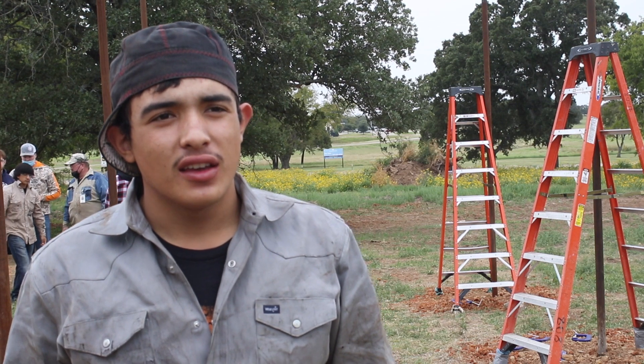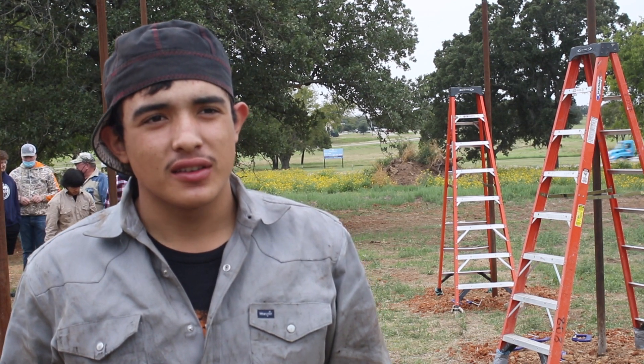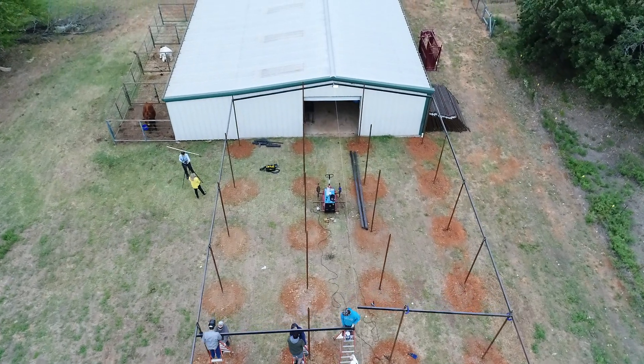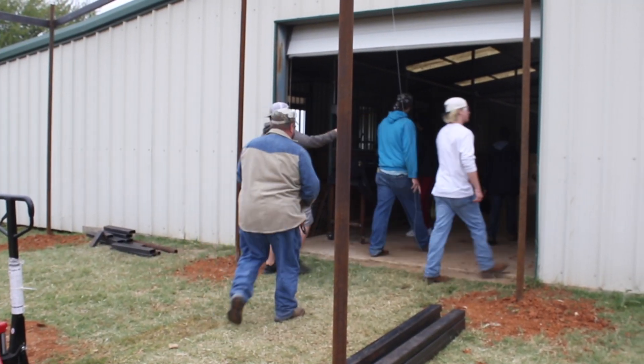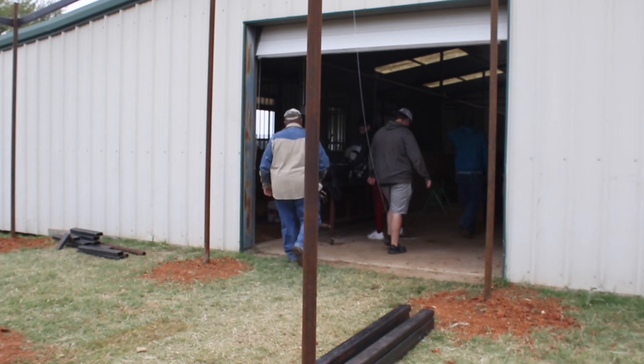I'm glad to be able to see something that I built, that I helped build along with my classmates. While this building will benefit the ag program for years to come, this experience will also benefit these hard-working students long after class is dismissed.